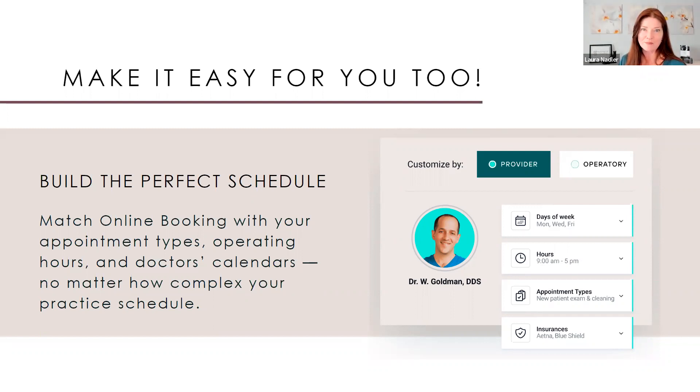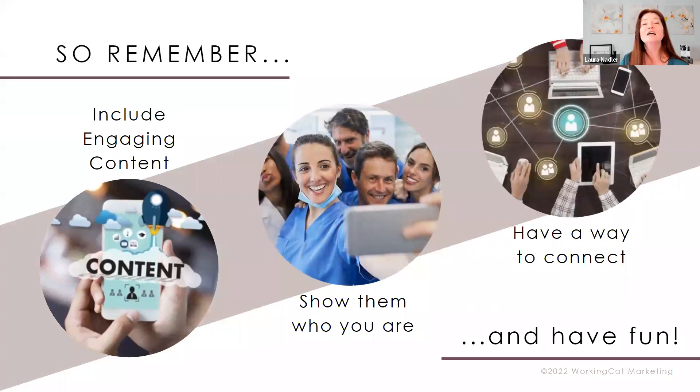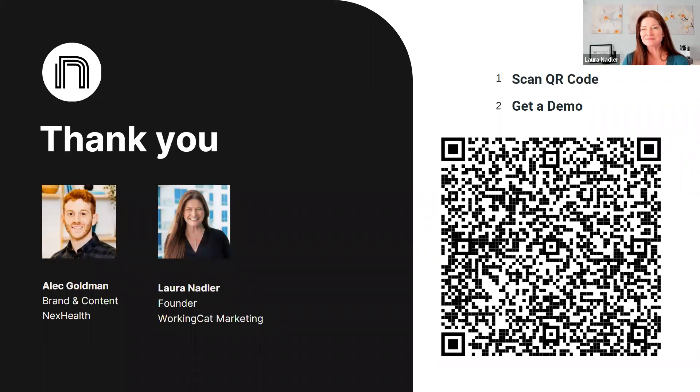I hope we've covered a lot of helpful things for your website and practice. The biggest things to remember: always include engaging content — ask yourself, would I want to hear this? Show them who you truly are — don't give me that wedding photo where I don't know anyone's personality. Show me your personalities as people, because that's who patients want to connect with. And once they make the decision to connect with you, give them an easy way to do it.